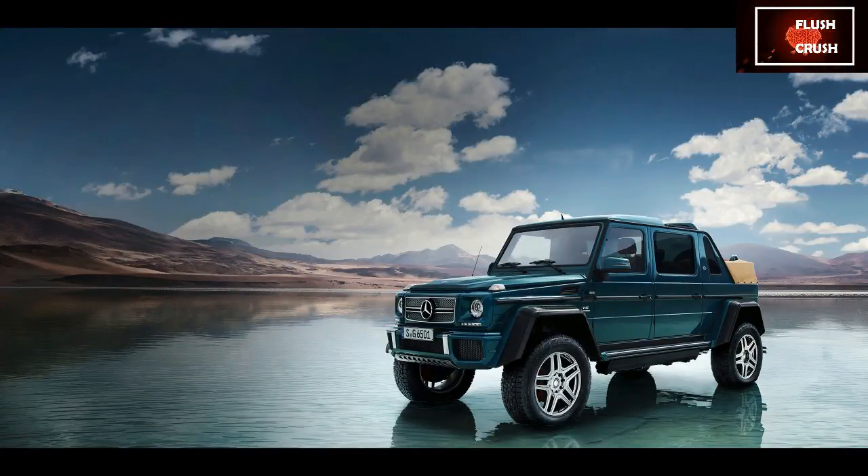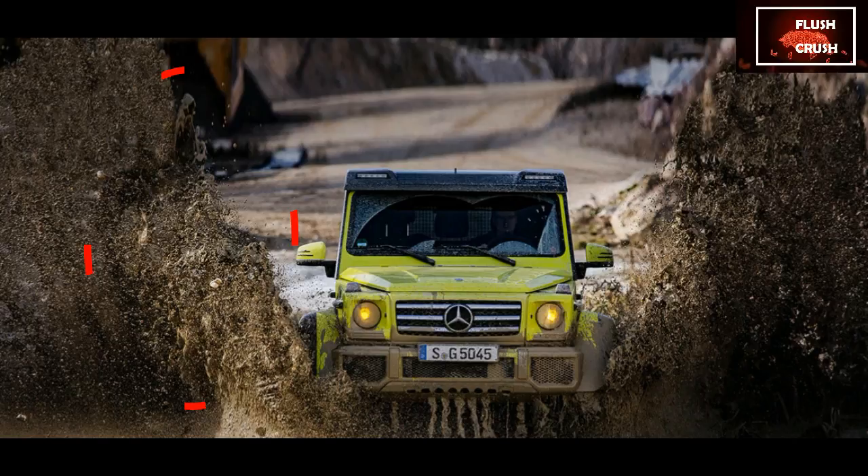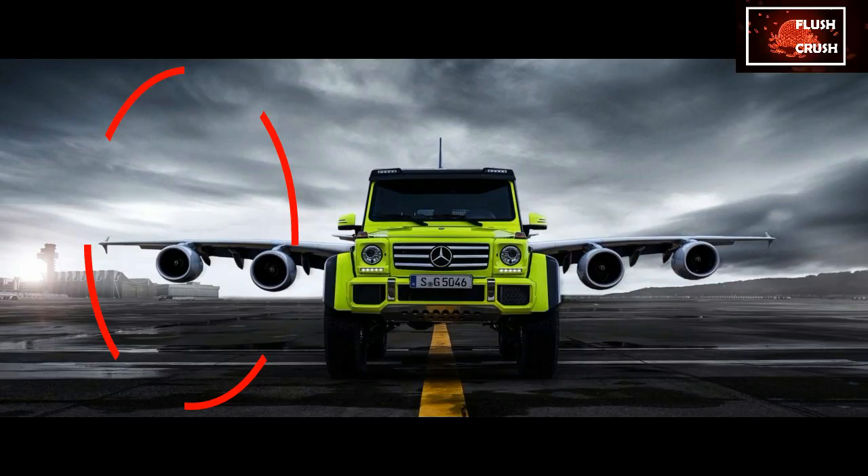Mercedes-Benz G-Class Review. Mercedes hasn't facelifted the G for a while — it's so old, nobody's quite sure how many facelifts it's had, like the Land Rover Defender. This is a bygone era 4x4 designed when SUVs were built to go off-road, and indeed it does that rather well.